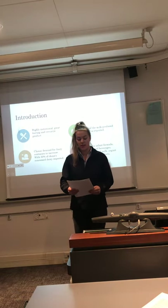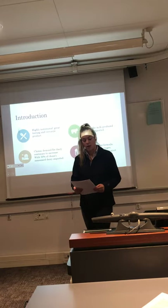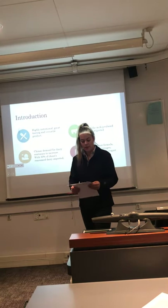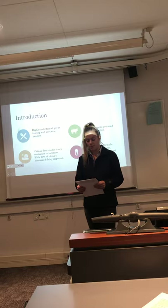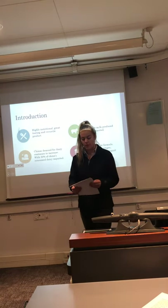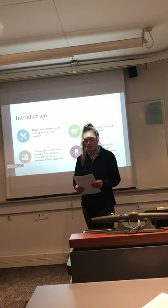New Zealand is the 8th largest dairy producer with 3% of the world's milk produced in New Zealand. Of this total milk produced, New Zealand exports 95%. The dairy industry in New Zealand is highly important to New Zealand's economy, valued at $16.6 billion, with whole milk being New Zealand's most exported dairy product.